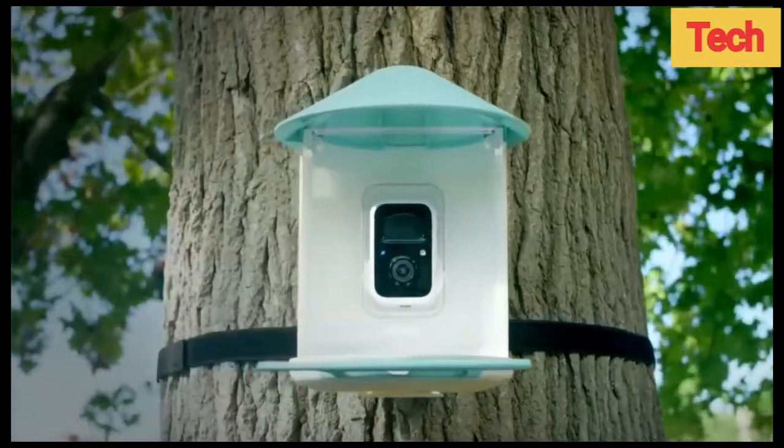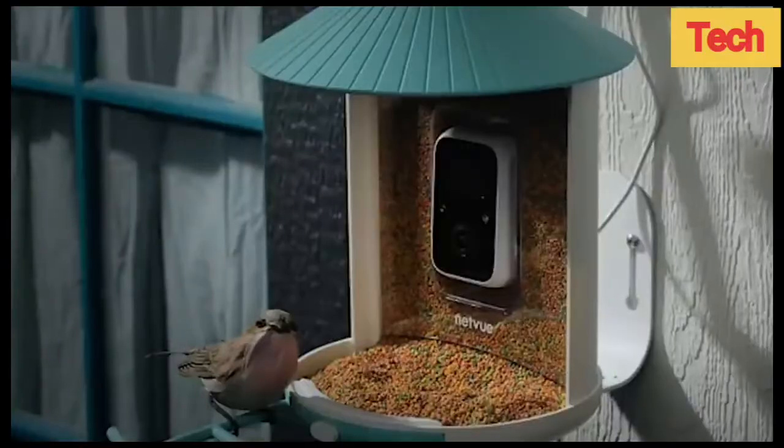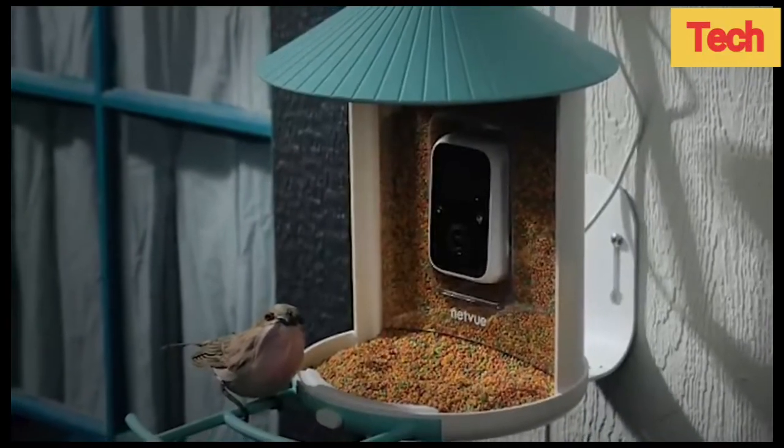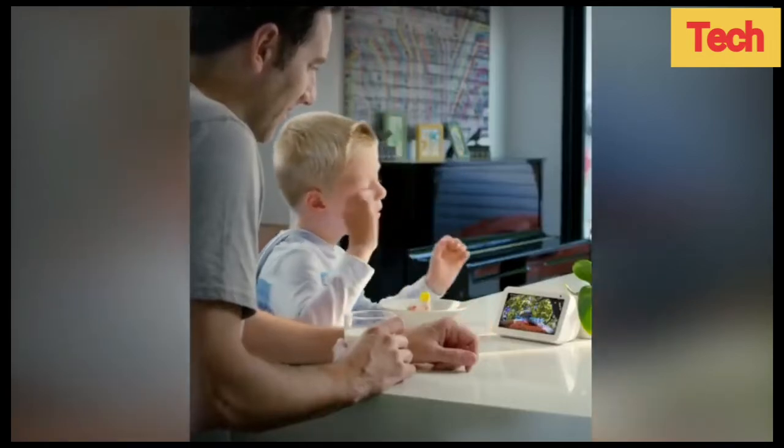It supports solar charging and features a night mode. It's also got an IP65 waterproof rating and a battery life lasting up to 12 months. Birdfy allows you to view the rarest of birds without putting in much effort.